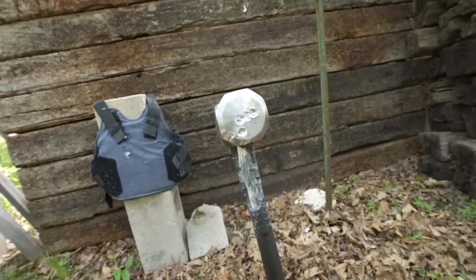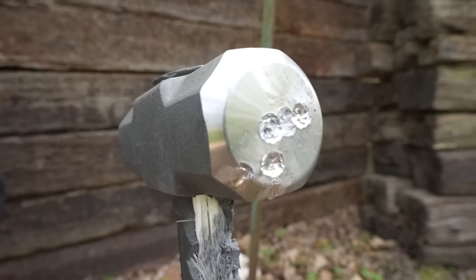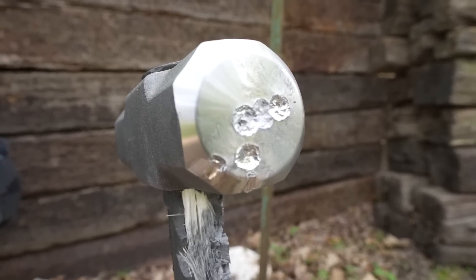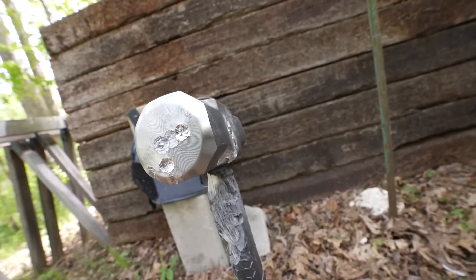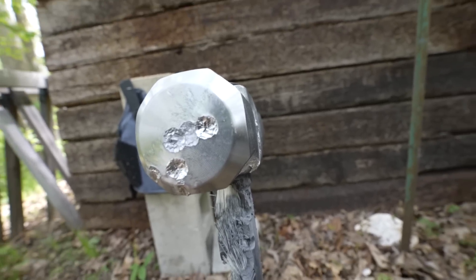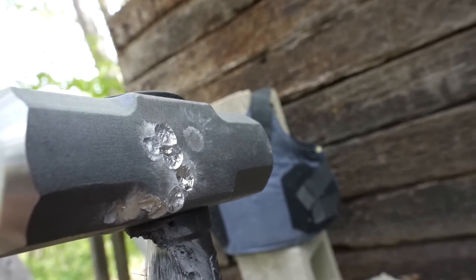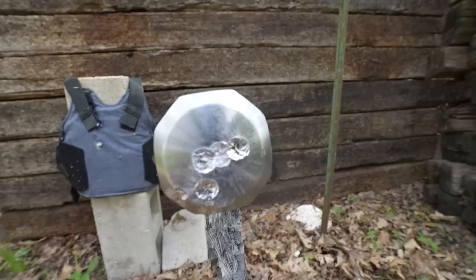This is unbelievable. I expected it to obviously be tough and figured it would be really hard to get through, but I thought we would get a lot closer than this — I'm honestly shocked. Here's the front where we were shooting with those Green Tip .556s. You can see it put little dents in there but not much damage at all. I would assume this part is harder than the side, since that's where you strike stuff with it — and the dents on the side are a little deeper than on the front. This thing is bulletproof, that's for sure.